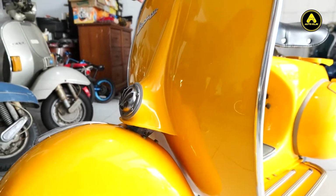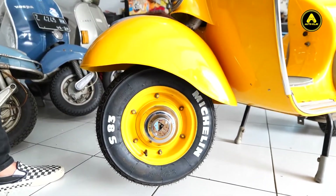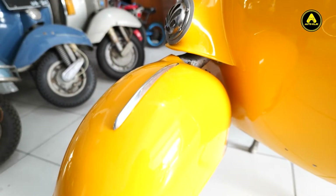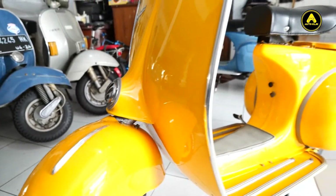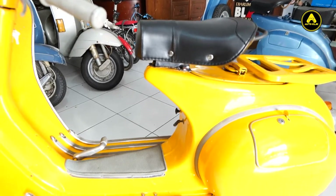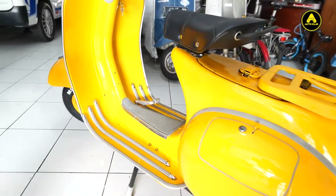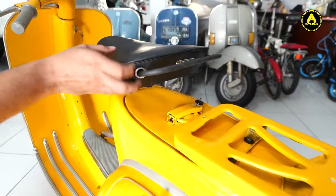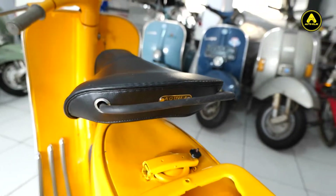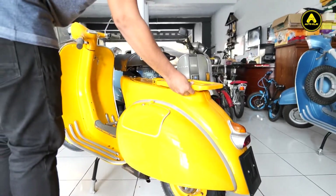Terus bannya, saya pakai Michelin S83, depan-belakang baru. Terus karet-karet, ini pakai metal flash, buatan Thailand, import. Dan joknya pakai jok model bibir tipis. Ini semua body set original, termasuk tatakannya. Tatakan jok masih original.